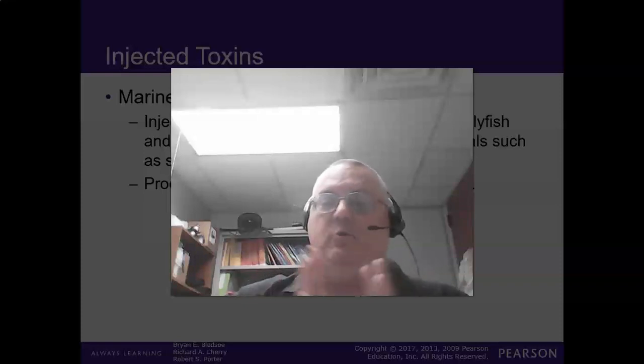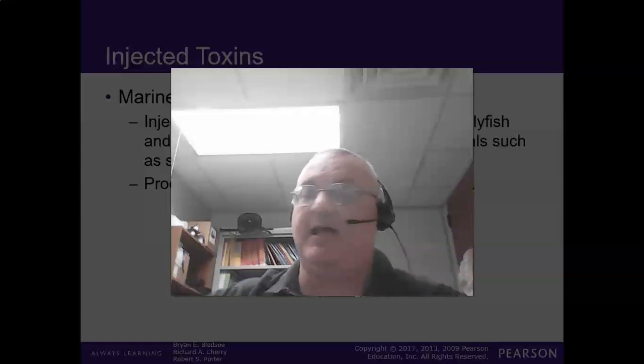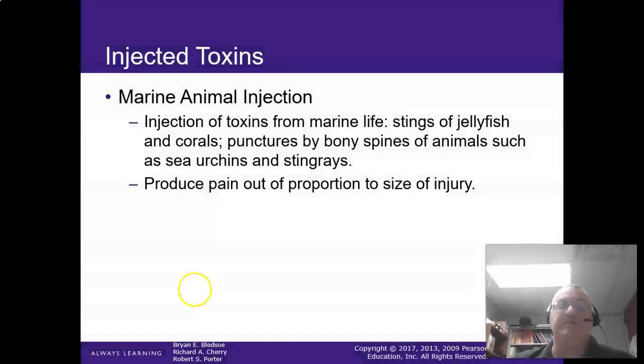Alright guys, last one on toxicology. I know it seems like forever, but this is it — the last one! And then we're going to pick back up on marine animal stings and talk a little bit about substance abuse.